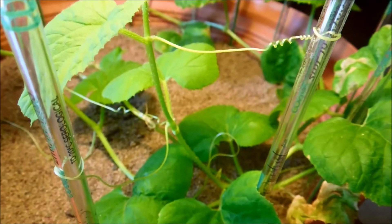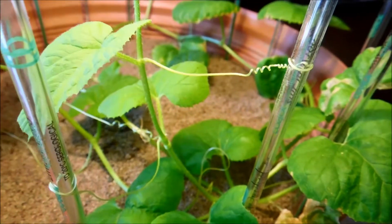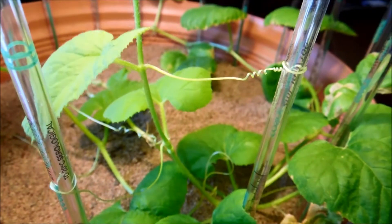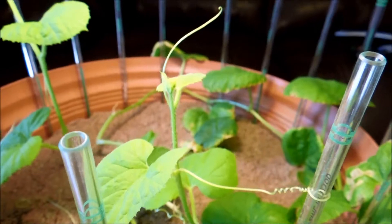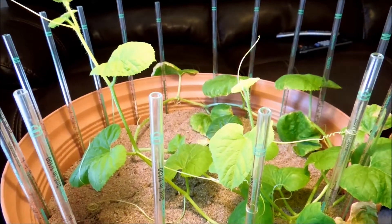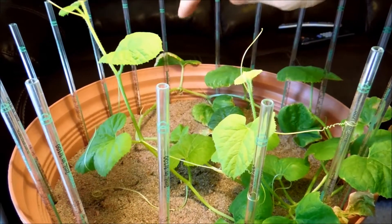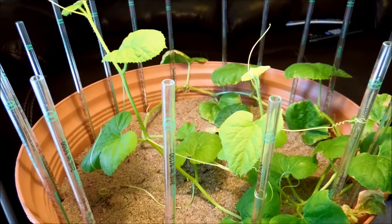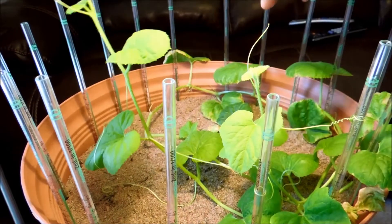Likewise, plant number two has two tendrils of its own that provide support as well. This goes both ways — when plant number two sways, plant number one adjusts too. For example, when plant number one sways in the wind, or a large locust or bird lands on it, it bends, and plant two bends and sways as well.